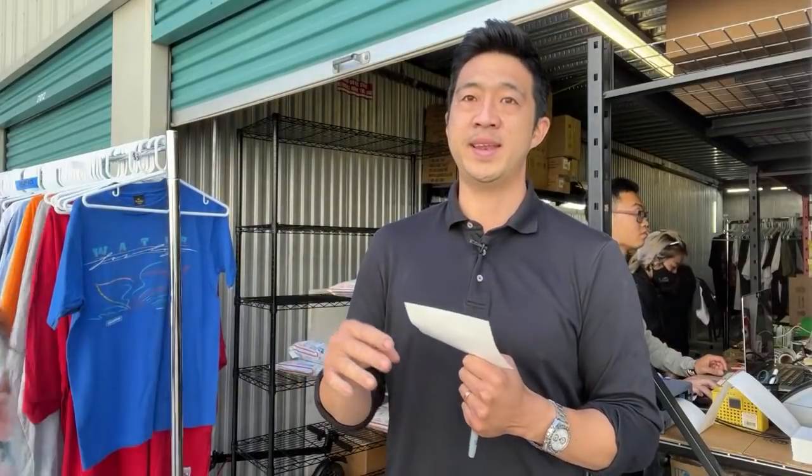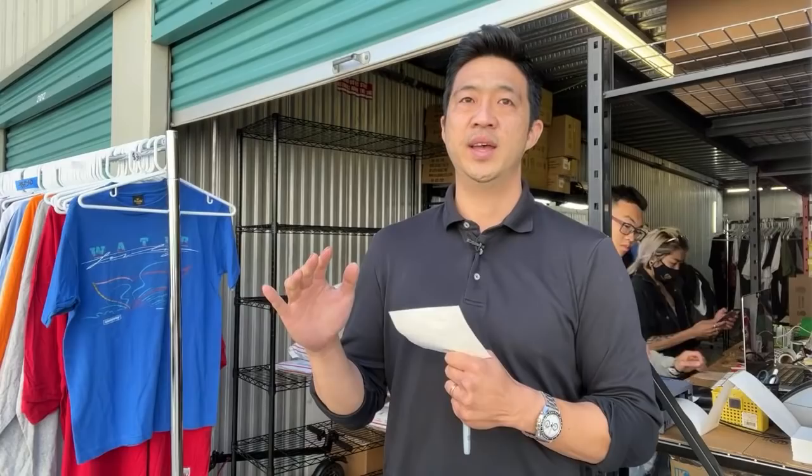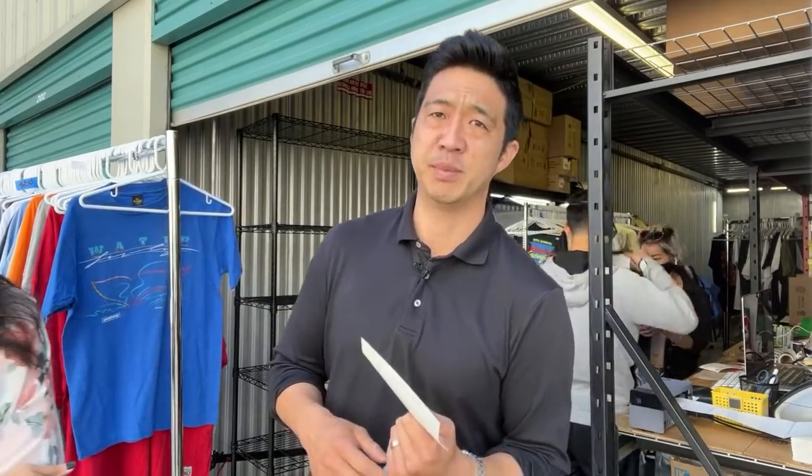I want to talk today about a model on eBay that works really well but a lot of people don't want to do. Let me know in the chat if you can hear us okay. I apologize — the last couple of days I haven't made much content because I actually injured my foot. I either have gout or plantar fasciitis from prolonged standing on concrete.